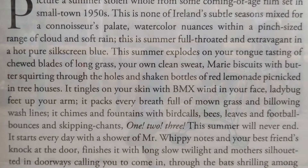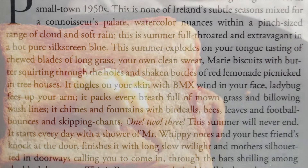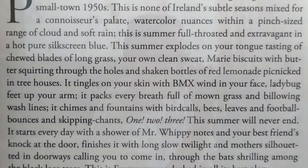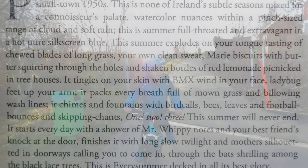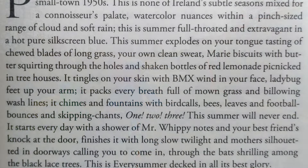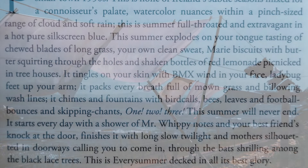This summer explodes on your tongue, tasting of chewed plates of long grass, your own clean sweat, Marie biscuits with butter squirting through the holes, and shaken bottles of red lemonade picnicked in treehouses. It tingles on your skin with BMX wind in your face. Ladybug feet up your arm. It packs every breath full of mown grass and billowing wash lines.